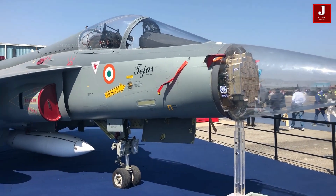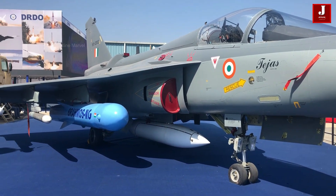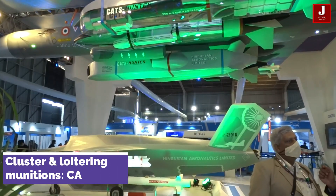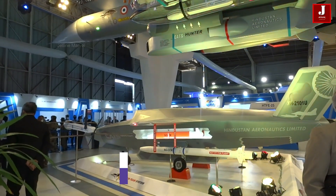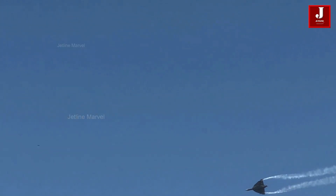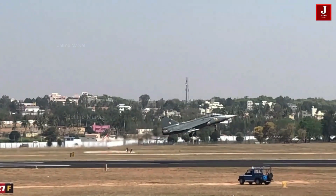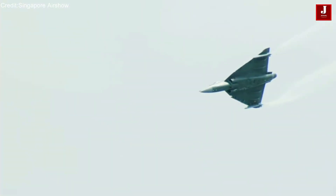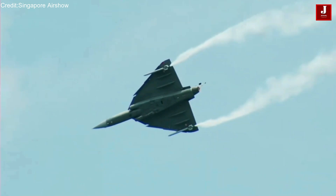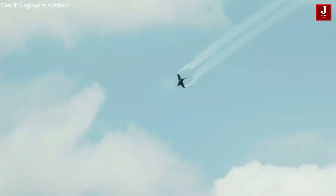The Tejas Mark II will also have the capability to carry cluster munitions and loitering munitions like the CAT's Alpha, which provides extended operational flexibility. Please share your thoughts about Tejas Mark II missiles in the comments section.